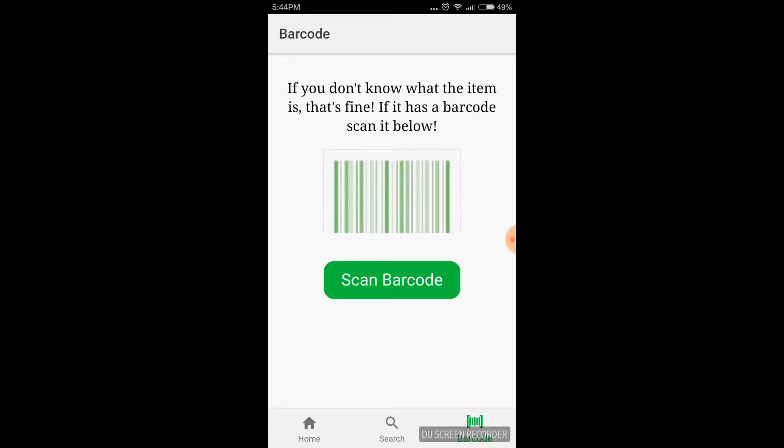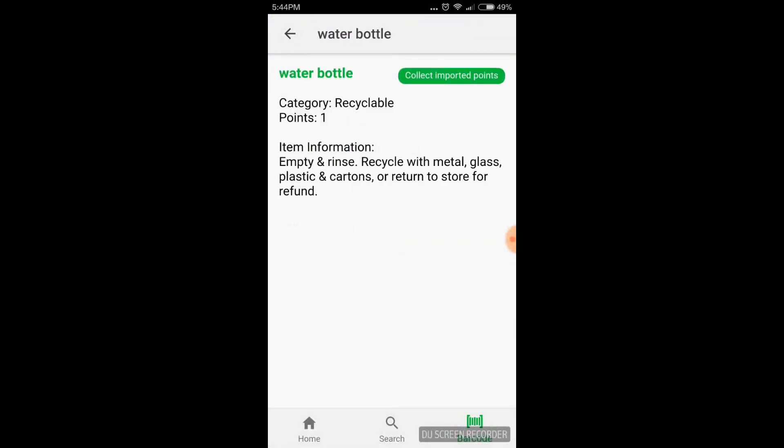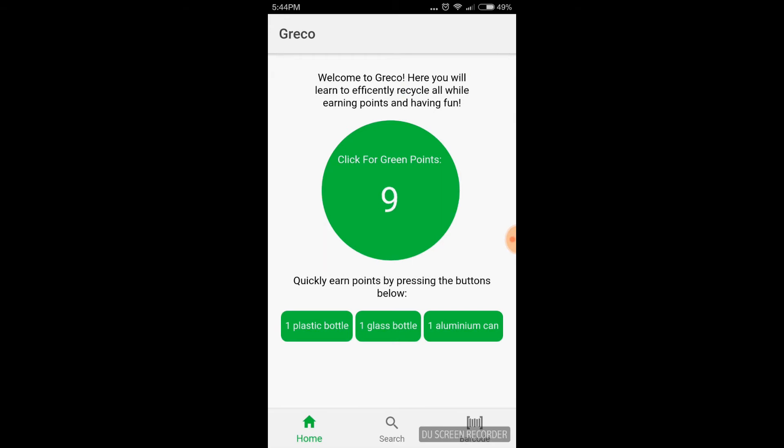It will scan the barcode and then give me several results that it guesses might be the item. Water bottle is correct, and I'm going to accumulate those points and I can see it back on the home screen. Thank you guys for watching — this is our app Greco.